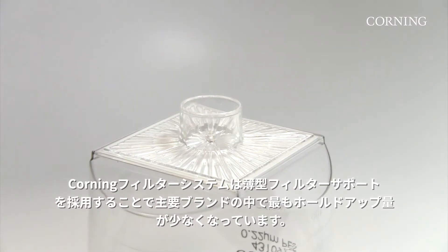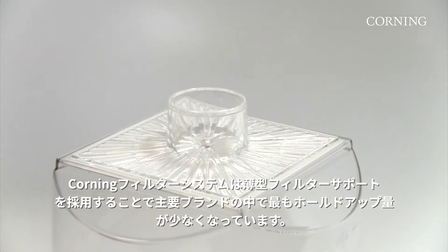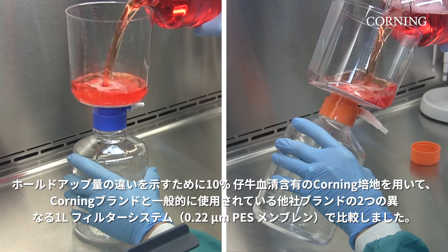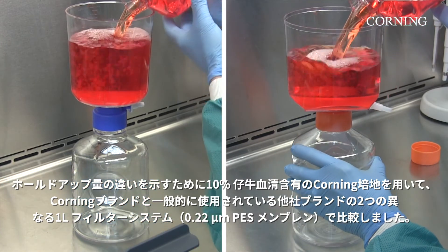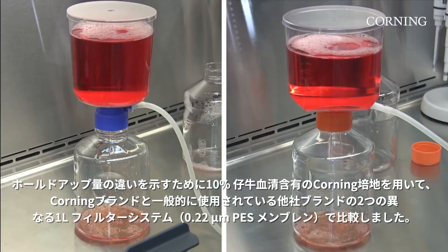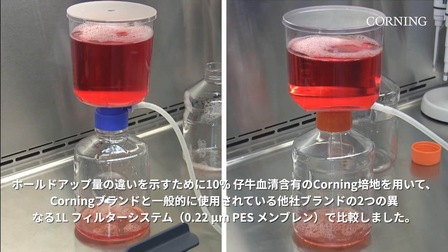Corning filtration systems have a low-profile filter support, which gives them the lowest hold-up volume of all major brands. To demonstrate the difference in hold-up volume, we will filter Corning media supplemented with 10% CAF serum through two different 1L filtration systems with a 0.22 micron PES membrane, one from Corning and one from another commonly used brand.